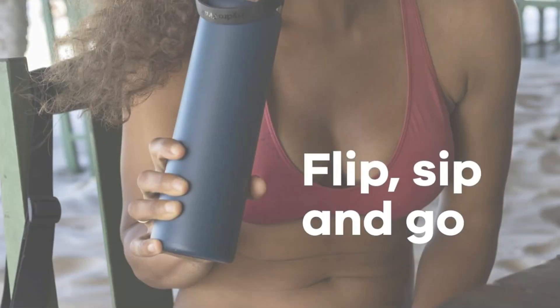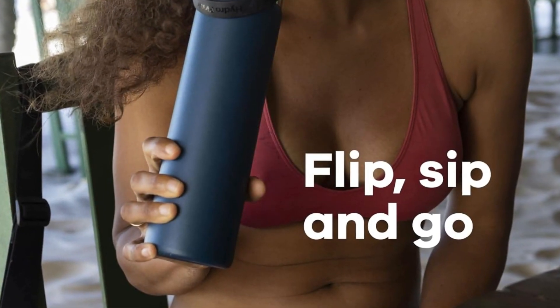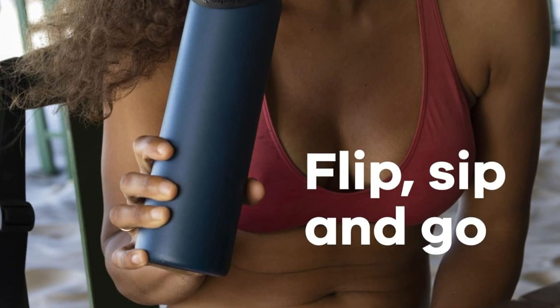It is the water bottle I personally reach for most when I'm doing barre, since I can flip the straw up and carry it around while going from barre to floor to mat.